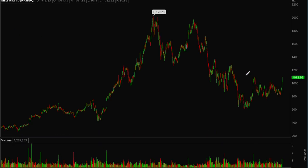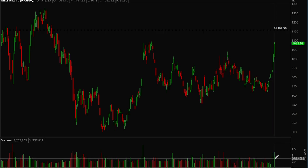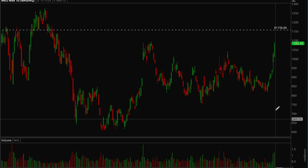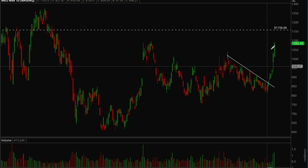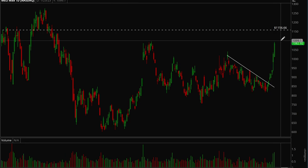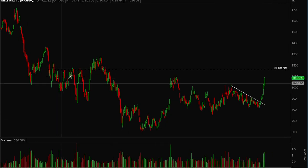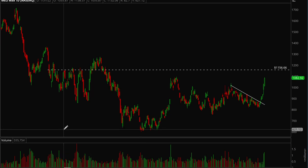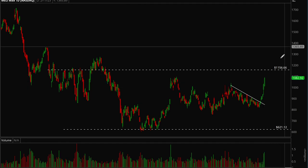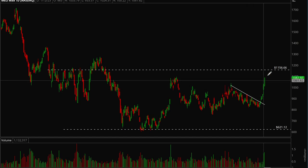Next is MELI. This stock has been acting really strong last week — notice the volume is much higher than the previous bars, which is a sign that institutions could be loading up into the stock. It's been breaking this short-term downtrend and we got a nice squeeze. Now we want to wait for some consolidation, wait for a bull flag to form, and then this could make another leg up higher. The base started all the way back in 2022, so if this one consolidates and breaks out, there's potential for a pretty big move.